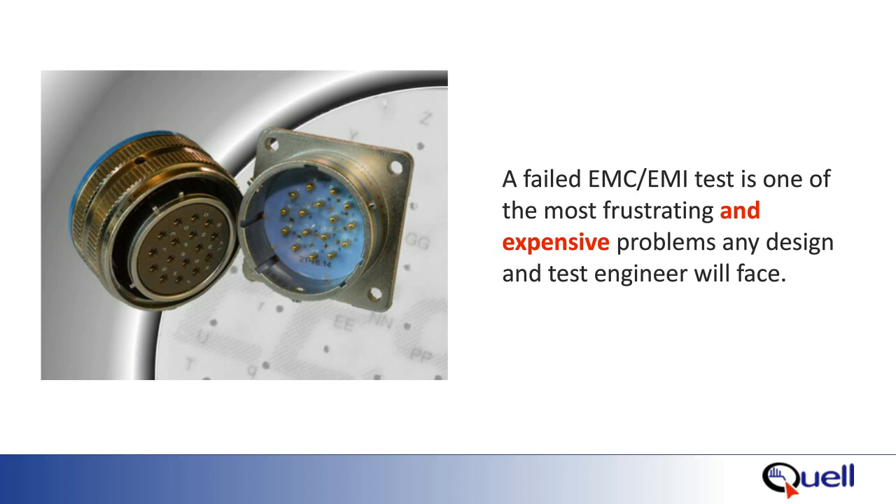Electromagnetic compatibility is critical to military vehicles and the equipment on board. Radiated and conducted emissions, as well as radiated and conducted susceptibility tests, need to be performed to ensure everything works together. EMC testing is expensive and can cost hundreds of thousands of dollars.